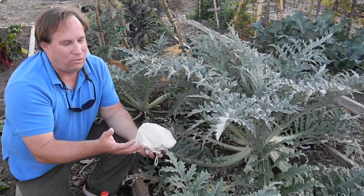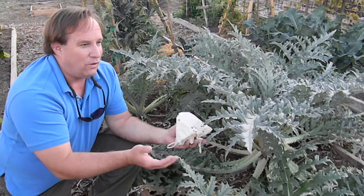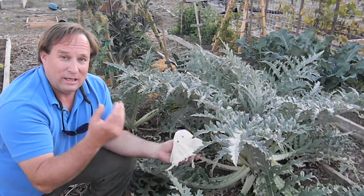Hi, this is Chris from the Ladybug Company. If there's one plant that just gets massively infested with aphids that is particularly good to use lady beetles on, it is artichokes. And in the fall in California is a big time for artichokes.